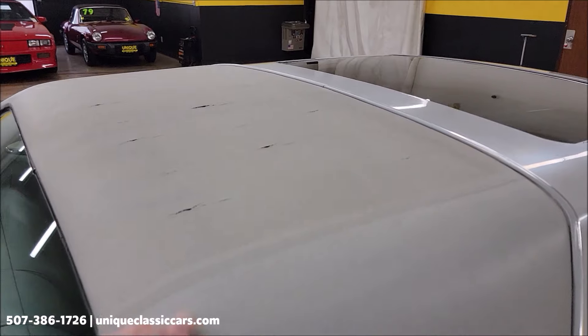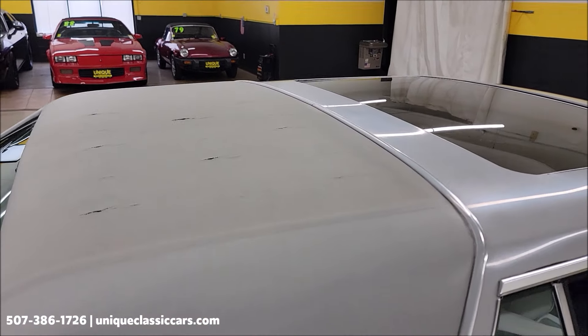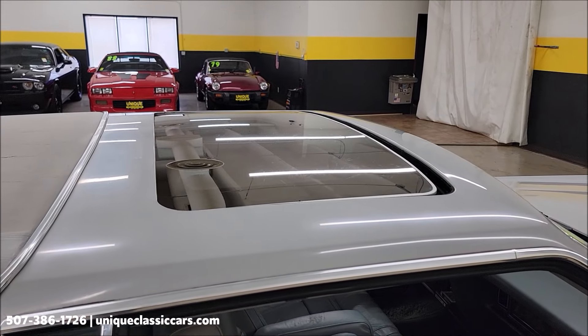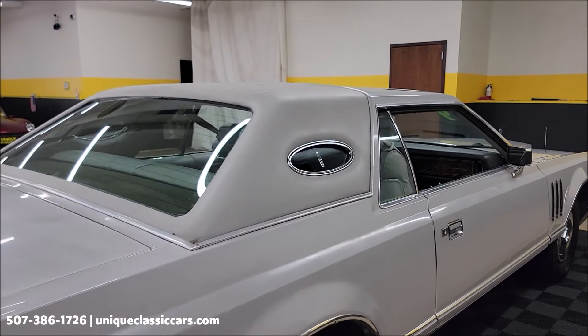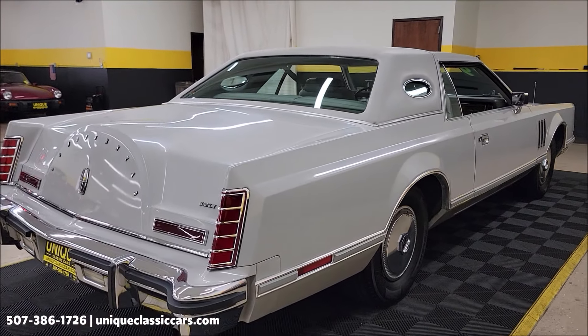The Landau roof does show some age there, so I'm going to point that out. One other thing too — the techs mentioned, as well as the previous owner, that the sunroof is inoperable, so that would need a little TLC. I believe the motor runs, but it has to be manually opened or closed. There is a tool that will come with it, and some extra 8-tracks.